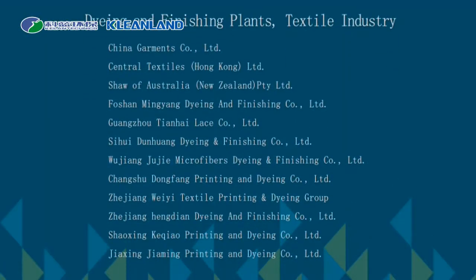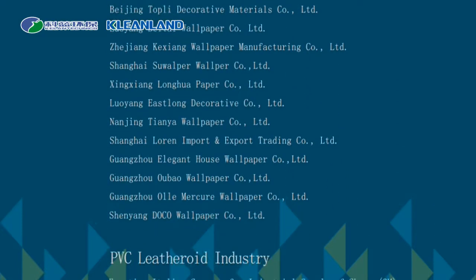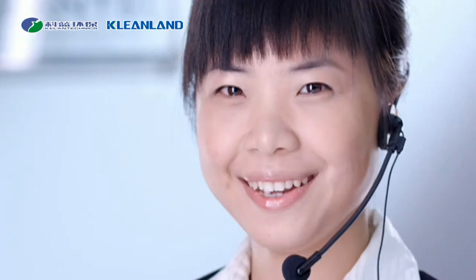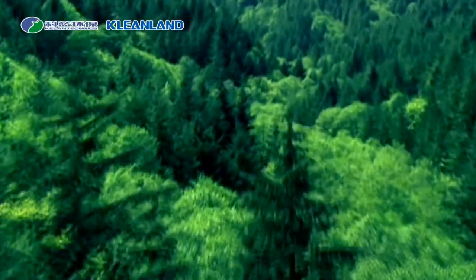Dyeing and finishing plants. Textile industry. PVC coated wallpaper industry. PVC leatheroid industry. PVC glove industry. More than 10,000 clients in the world have experienced the uncompromising service and quality of CLEAN.